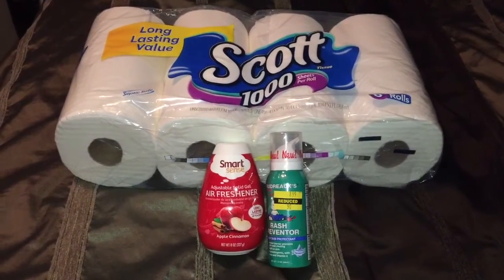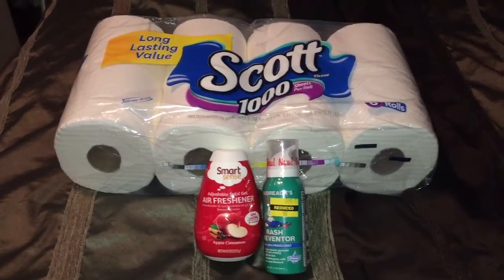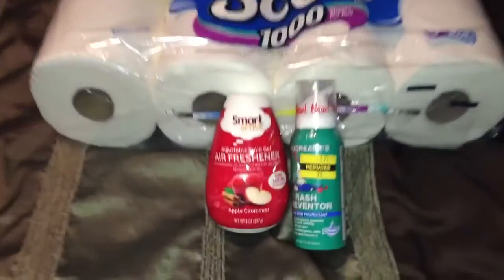Hello everyone, it's Zira here and welcome back to my channel. I'm here to share with you the things that I've got at Kmart for this week. Let's start off with a free item.